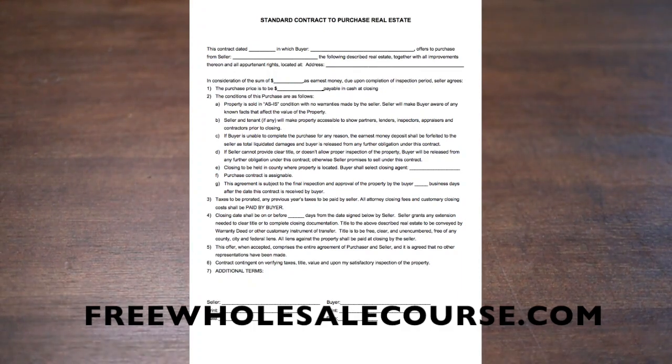The property is going to be sold as-is. The seller and the tenant will make the property accessible to show our partners, lenders, inspectors, appraisers, and contractors prior to closing. Closing will be held in the county where the property is located, and the buyer shall select the closing agent on line E.